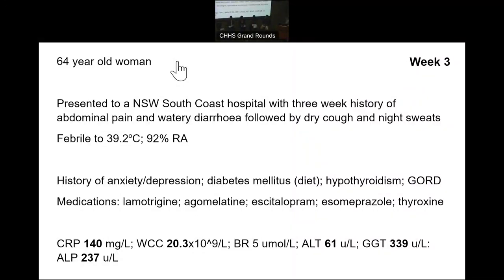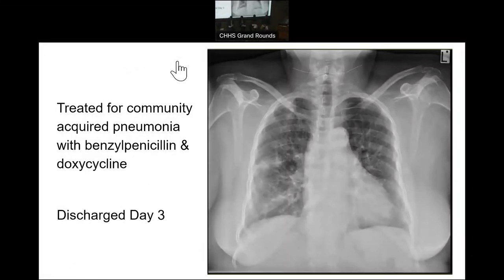She was febrile and desaturating mildly, with a significant history of anxiety and depression for which she was being treated, diabetes, hypothyroidism, and hypercholesterolemia. She had quite a significant inflammatory response with a raised CRP and white cell count and some nonspecific liver function abnormalities. Her chest X-ray showed bilateral multifocal pulmonary infiltrates, for which she was given a diagnosis of atypical pneumonia and commenced on benzyl penicillin and doxycycline, and discharged after three days in hospital.